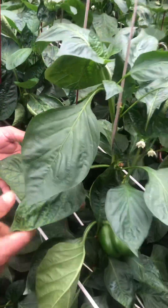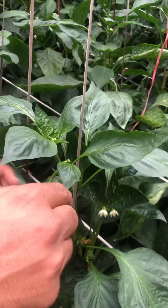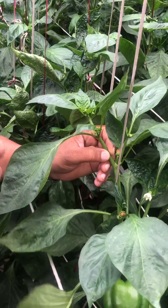The grower has realized this deficiency has appeared here, and he has immediately sprayed or increased his micronutrient supply through drip or foliar sprays.